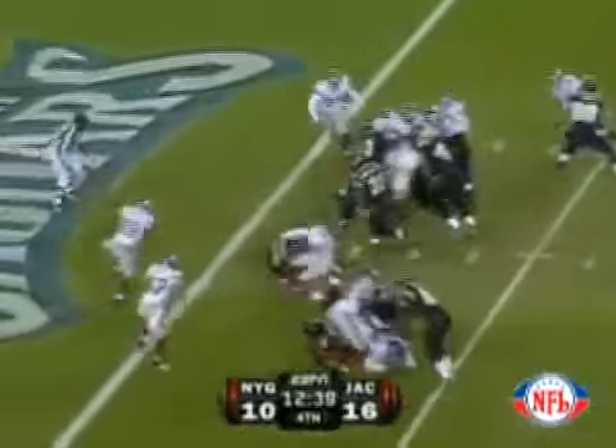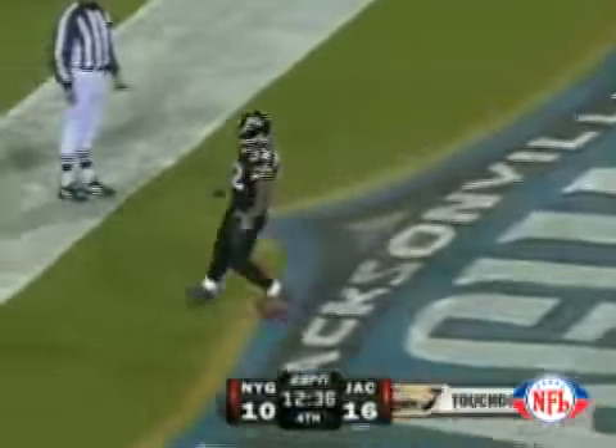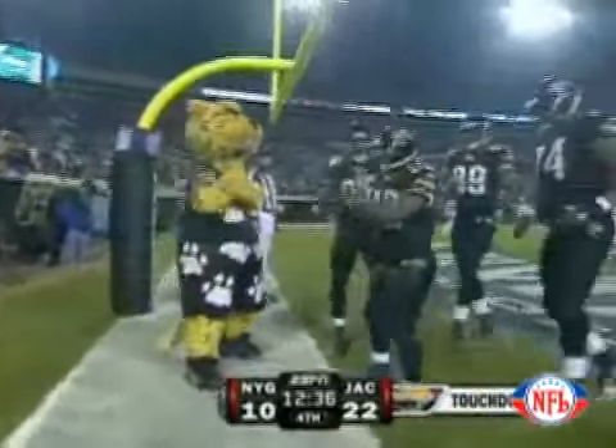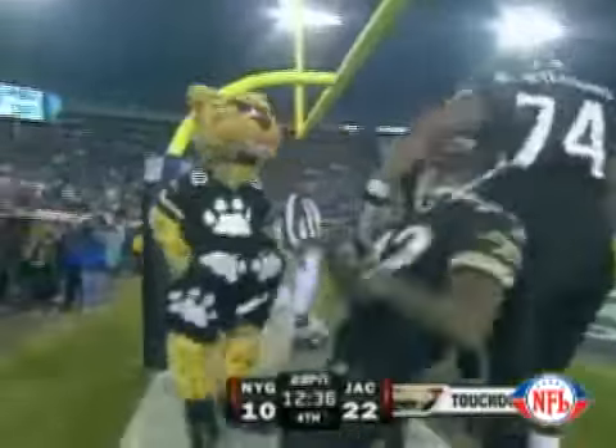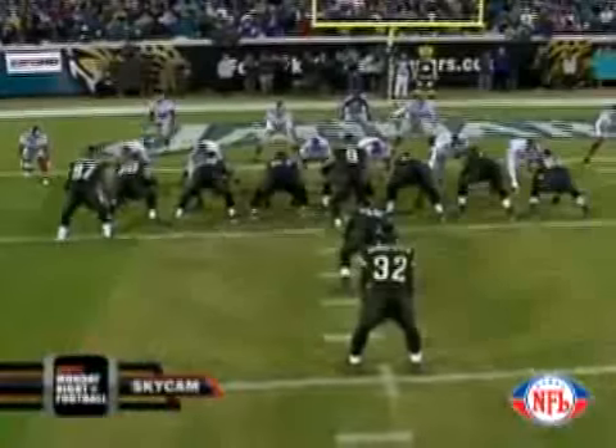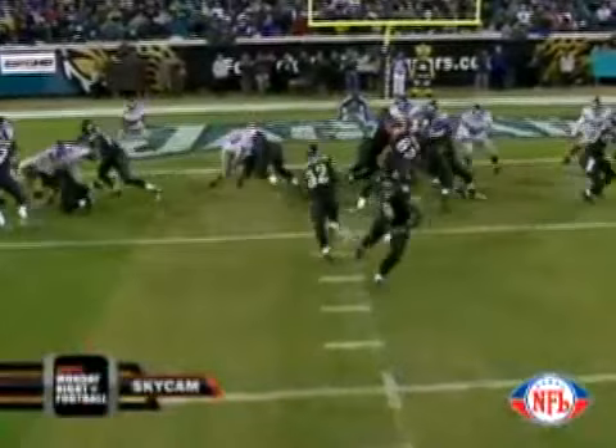Takes the snap, hands it to Drew, and he goes into the end zone! Touchdown! Just like that, right up the middle — his fifth rushing touchdown of the season. The Jaguars tack on six, maybe seven. It's 22-10. What a hole — I mean, that was a huge hole, nobody touched him.